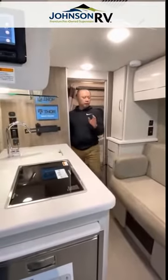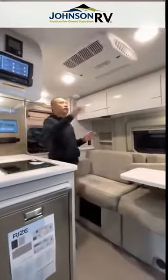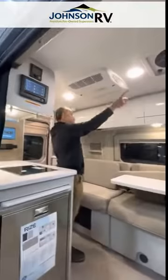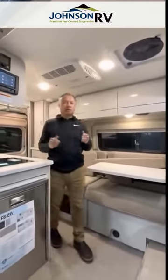So one of the shortest units with a nice sized bathroom and closet space. Your AC is right up here. Fantastic fan there. There's the LED lights.